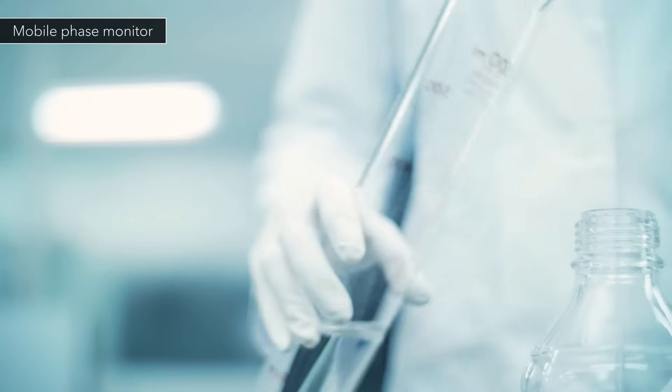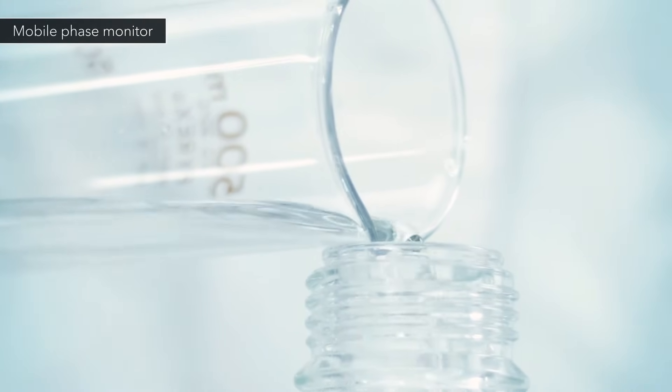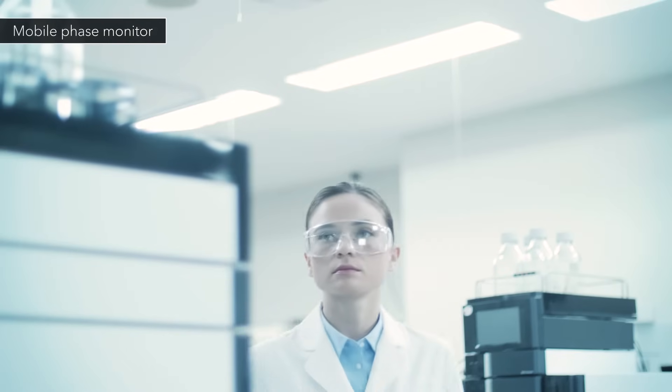Previously, scientists needed to be cognizant of not depleting the mobile phase during analysis. With its mobile phase monitoring function, the Nexera series alleviates this concern.